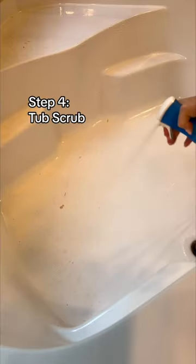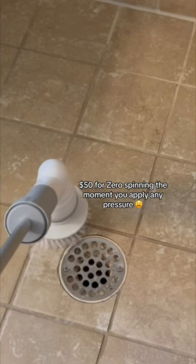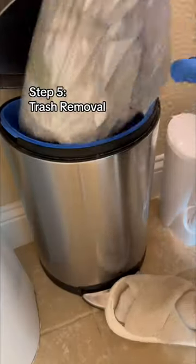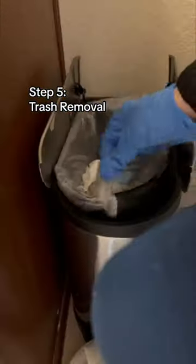Step four: scrub the shower or tub if there is one. I like using this telescopic cleaner tool thing. I know a lot of people like those things from Amazon, but I got one and it was a piece of junk, so I don't use it. Step five is trash removal — and the crappiest task of the day is done.